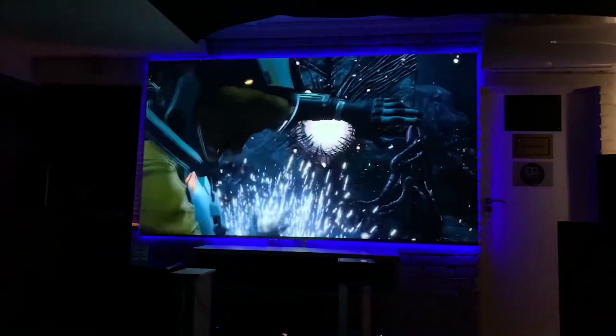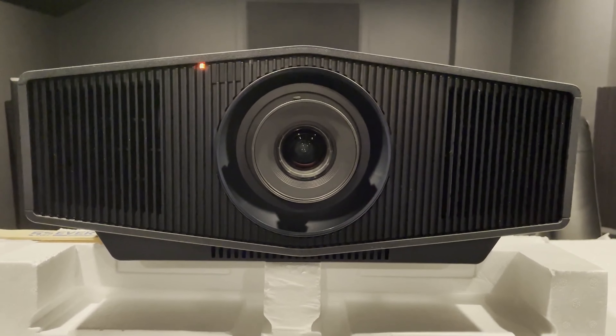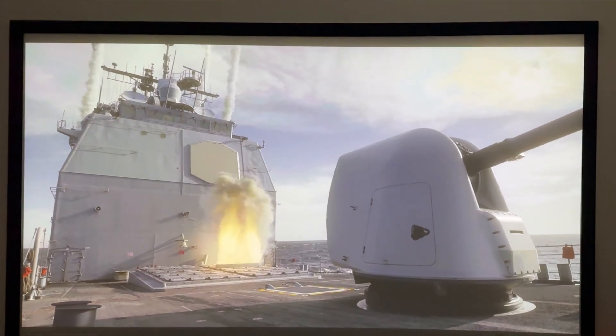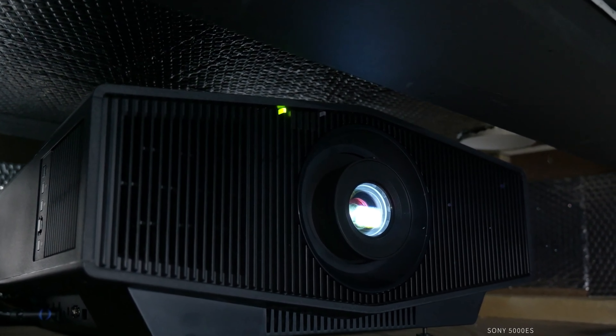The fourth on our list is the Sony VPL XW5000ES. We chose this projector primarily because of its impressive 2000 lumens of brightness. Powered by a robust laser light source, this Sony model is designed to deliver vibrant images even in well-lit environments, making it a standout choice for any home theater setup.